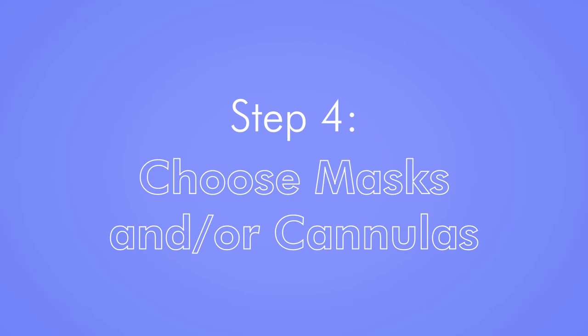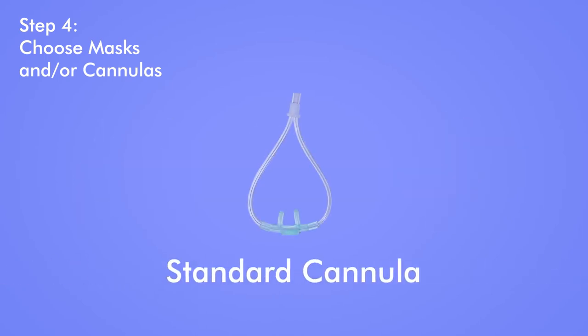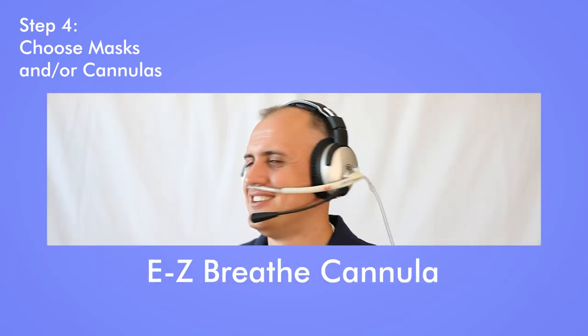Step 4: Choose masks and/or cannulas. Cannulas are lightweight, efficient, inconspicuous, and allow for easy conversation as your mouth is not covered. Simple cannulas get the job done in most cases. For constant flow systems, you might consider an oxymizer cannula. If you don't want that tubing hanging around and you'd like to mount a cannula to your headset, take a look at our very popular easy-breathe cannulas.